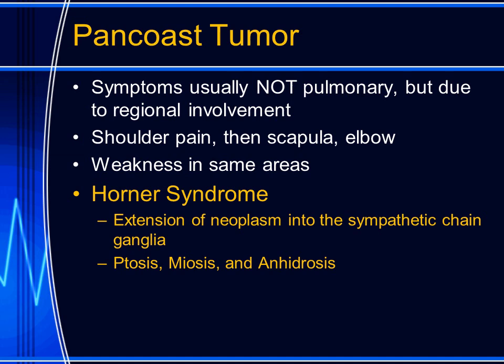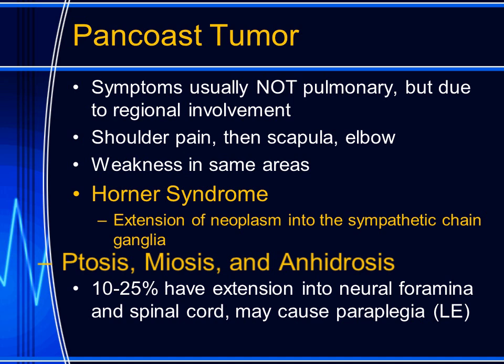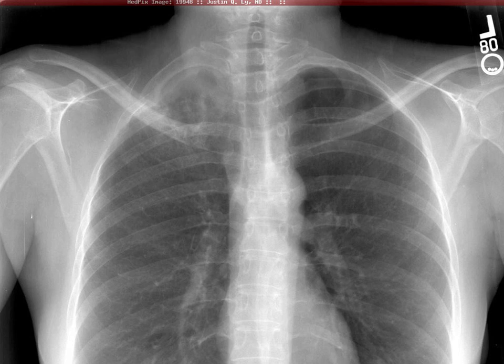The classic presentation of a Horner's syndrome is ptosis, meiosis, and anhidrosis. Some of these patients will also have extension of the pan-coast tumor into the vertebral column by passing through the neuroforamina, where they may press on the spinal cord and cause paraplegia involving the lower extremity, which can mislead the clinical examination.